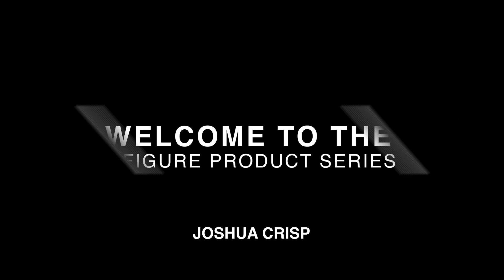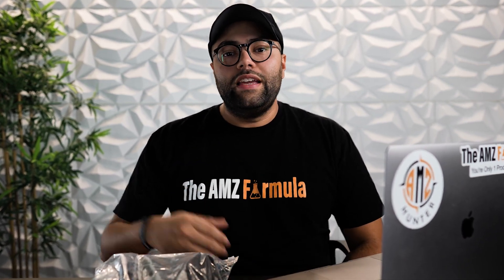Let's dive in, guys. So the product we're going to be breaking down today in the Seven Figure Product Series is a typical household oven mitt.